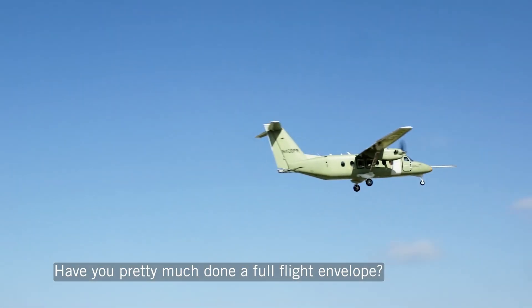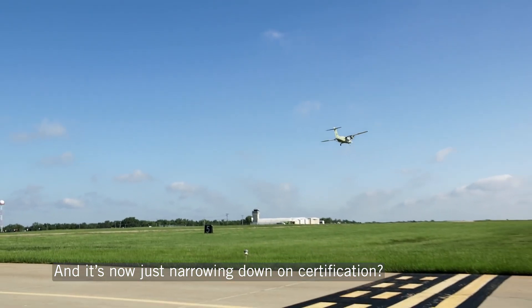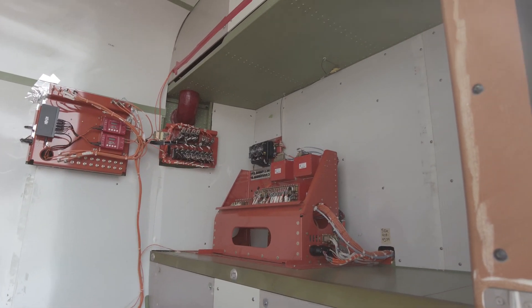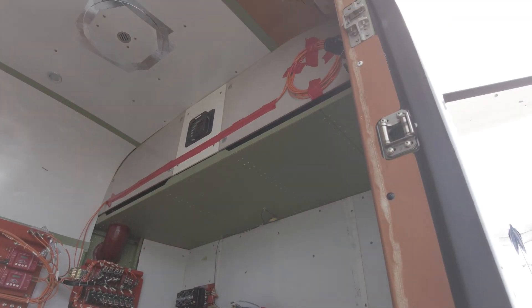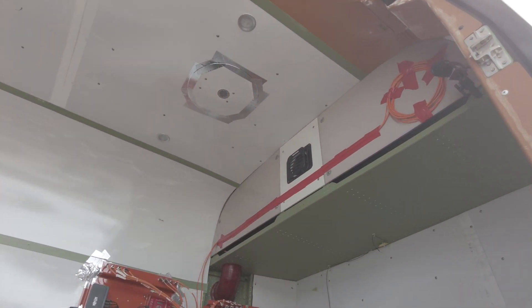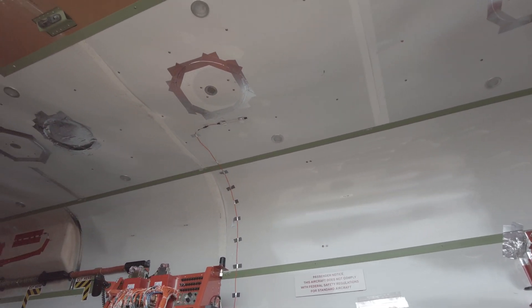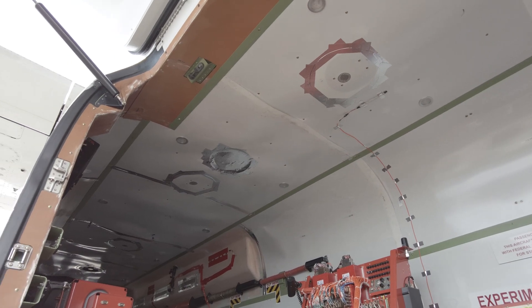Have you pretty much done the full flight envelope and now it's just narrowing down on certification? Right, yeah, we've been pretty much through the full envelope. We've got performance testing done on the prototype. This is our engine testing bird and we've done a lot of our testing for the engines and the flight in known icing. We are right on the edge of doing major certification from here on out until the end of this year.